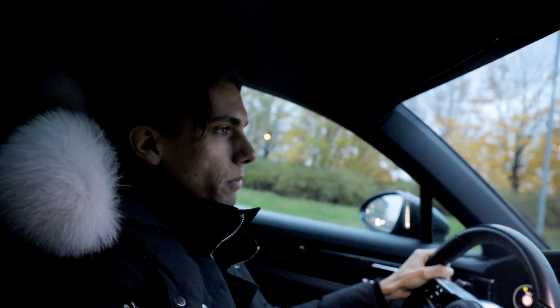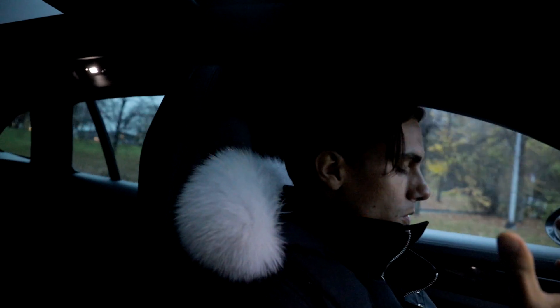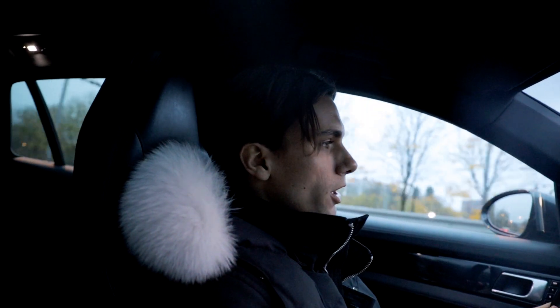As soon as I step on the gas, I unleash the beast. Because of the huge batteries, the car weighs 2,190 kilograms — quite heavy for a Porsche — but the excitement you get when driving this car more than makes up for that.